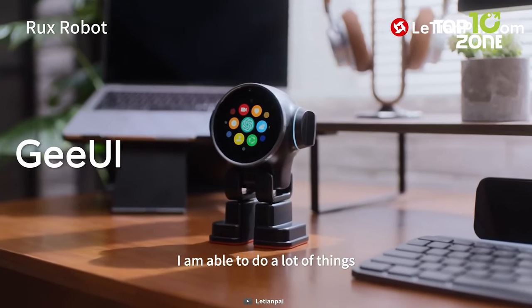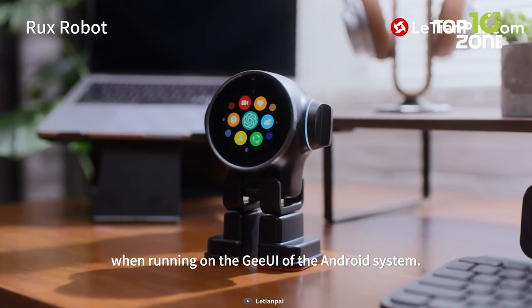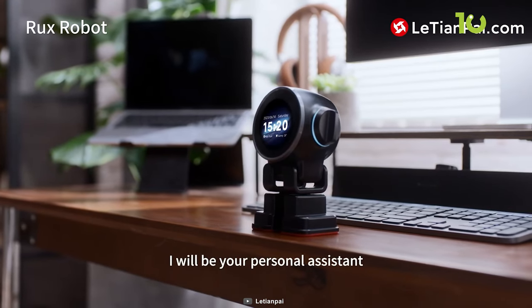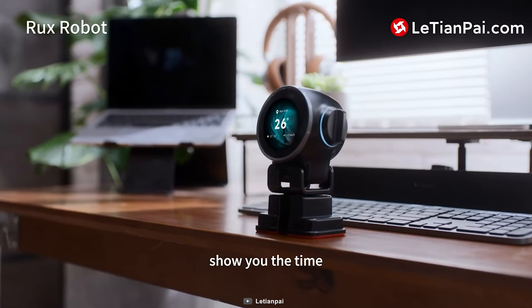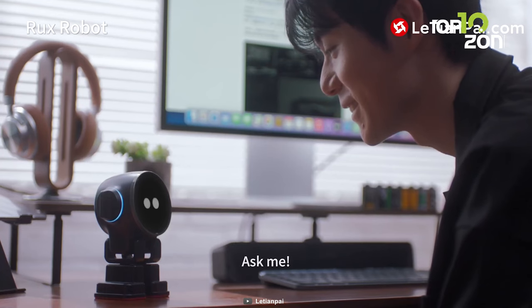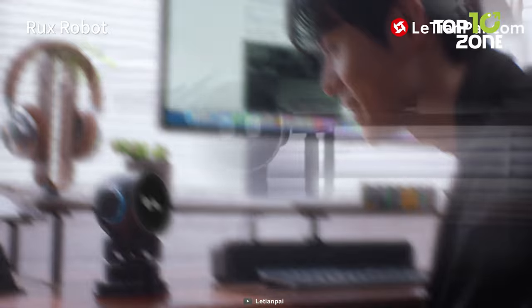Expressive and interactive, Rux responds with charm to speech and gestures, featuring magnetic suction ears and a 1600W color ring light for a personal touch. Rux Home enables autonomous recharging, ensuring an ever-ready assistant.